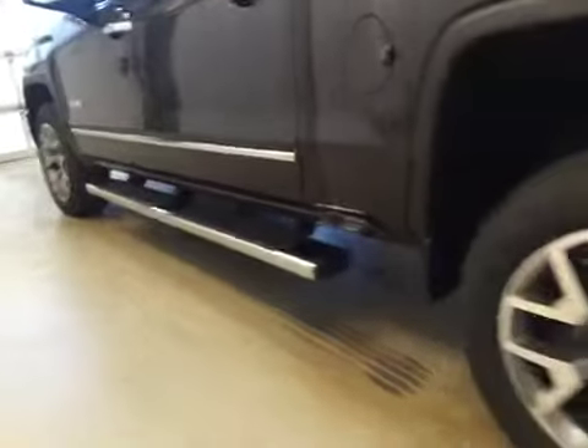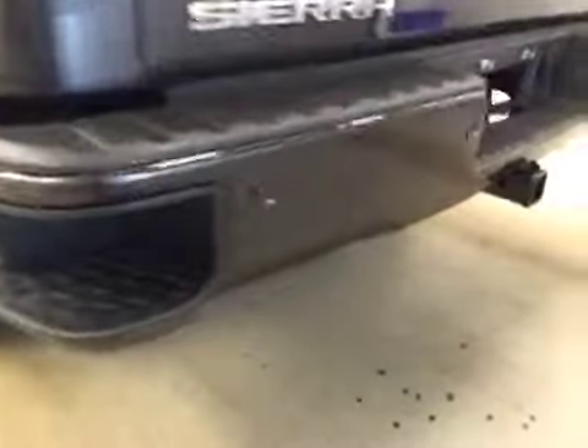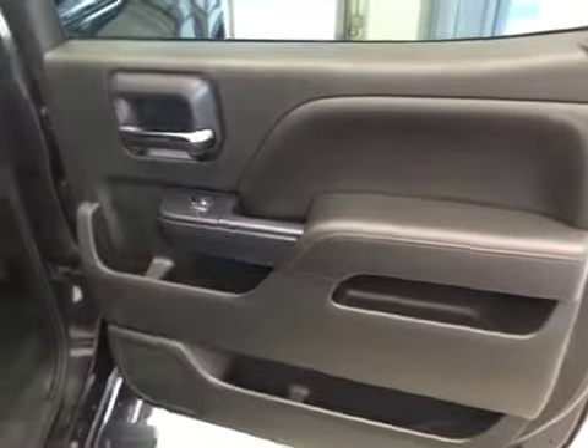Downhill cruise control included. Upholstery is leather in jet black. Comes equipped with tube running boards, 20-inch rims, step bumpers, rear parking sensors, trailer tow package, backup camera, and power side windows.